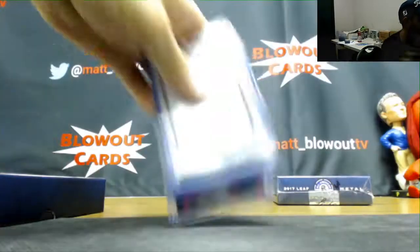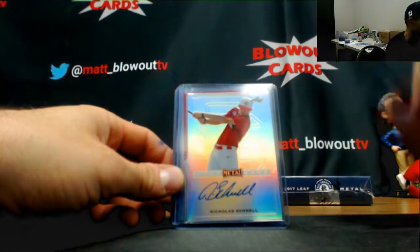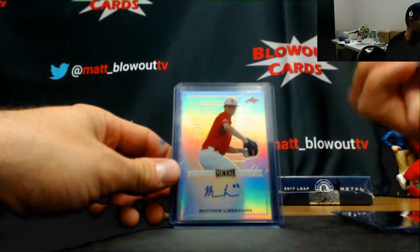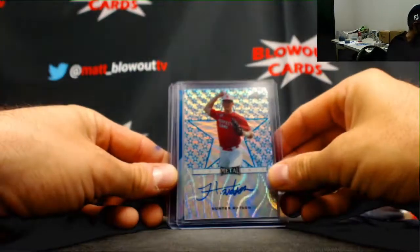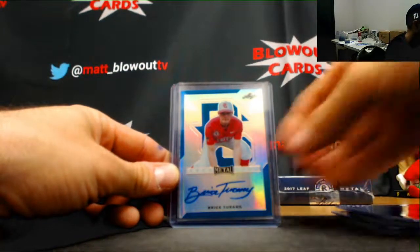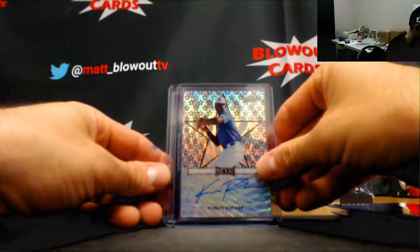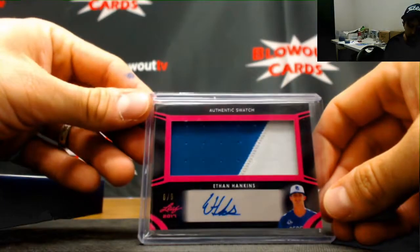Box 14. Another redemption for the random auto. JT Ginn green to 10, Nicholas Schnell base autograph, Kevin Vargas red parallel 1 of 5, Matthew Libetorio base, Hunter Watson 5 of 12, Bryce Terang to 30, Kumar Rocker 1 of 5 black parallel, and Ethan Hankins patch autograph numbered 8 of 9.